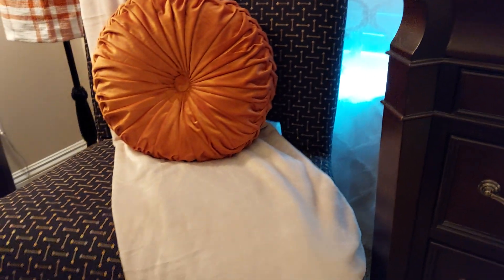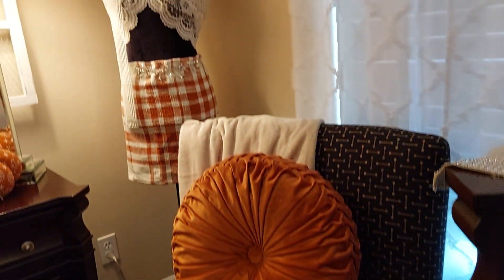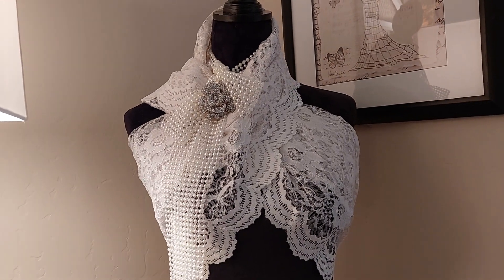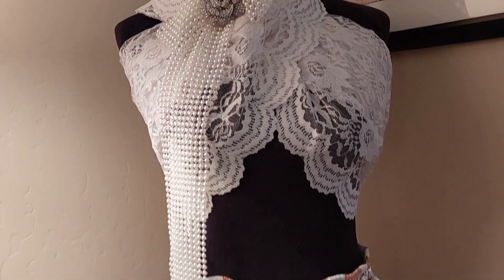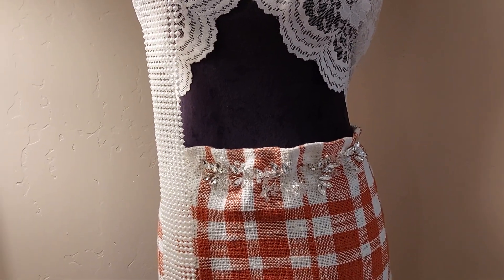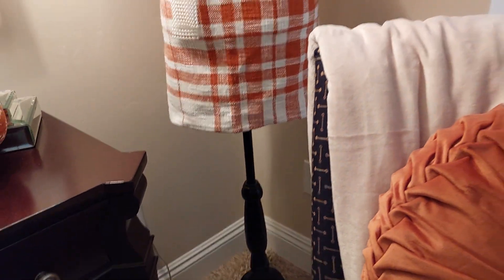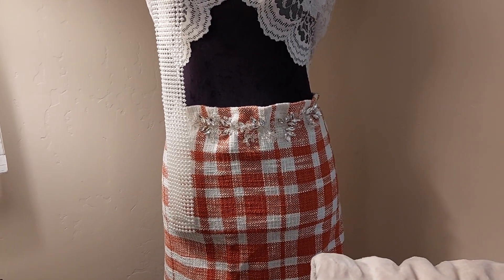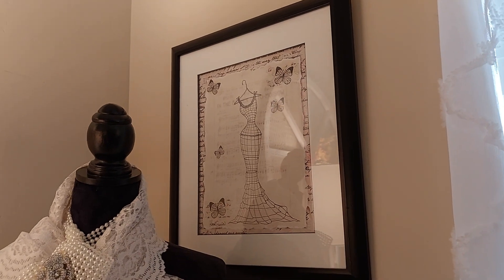Over here in this corner it kind of matches the other one — same pillow — and then it has the 'home,' I think that's Rae Dunn. On my dress form I bought some lace, wrapped it around with some pearls, made a little bow, and put a pin on it from Hobby Lobby. Her belt is actually a hair piece for a wedding — I bought that at Hobby Lobby and just made it her little belt. Her little skirt here is made from a runner — I just cut it in half and pinned it with corsage pins. And I thought this picture kind of matched — I bought that at Goodwill.